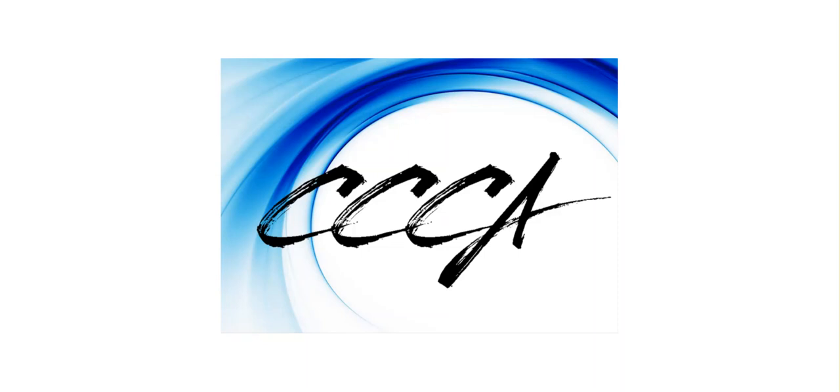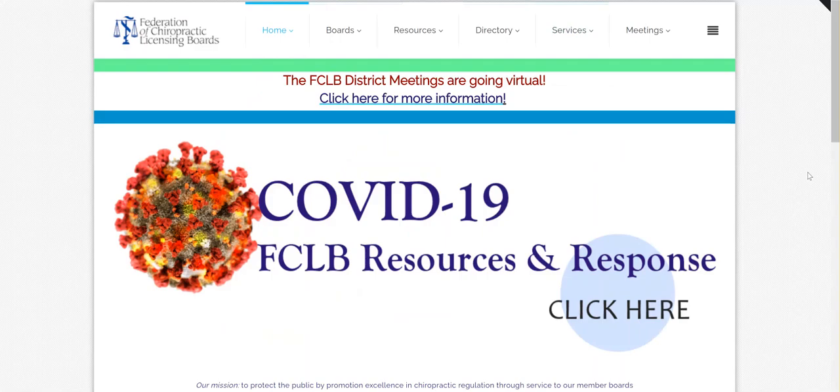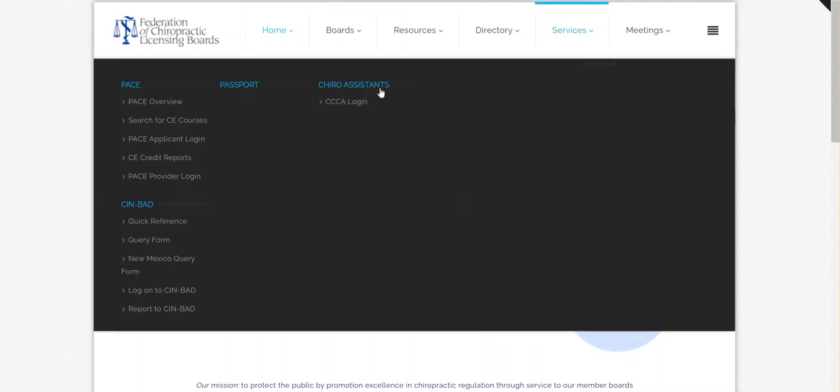This program has a couple of steps to go through to get certified as a chiropractic clinical assistant. First, you will want to go to our website, www.fclb.org. At the top of the page there are a few options — you will want to go to Services and then ChiroAssistant.